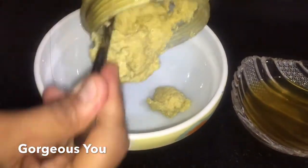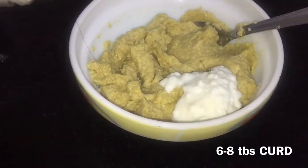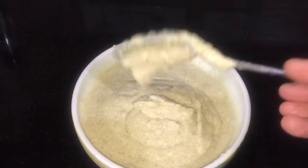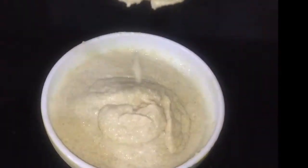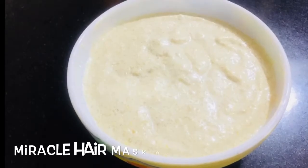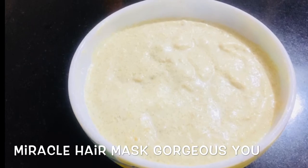Transfer the paste into a clean bowl. Now it's time to add the third and most important ingredient — curd. I am adding six to eight tablespoons of plain curd or yogurt. Mix it well. If it feels too thick, you can add fenugreek soaking water, but don't make it too runny. Curd is an excellent tonic for improving hair quality; it genuinely prevents hair loss and is one of the best natural conditioners for hair.